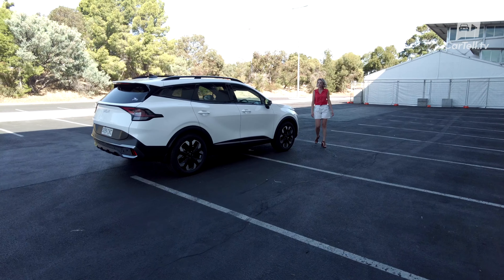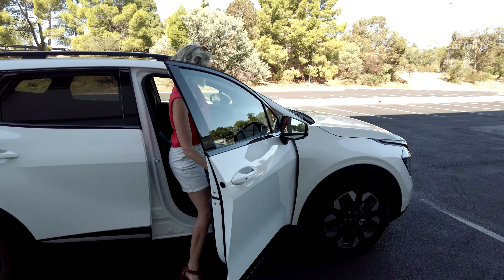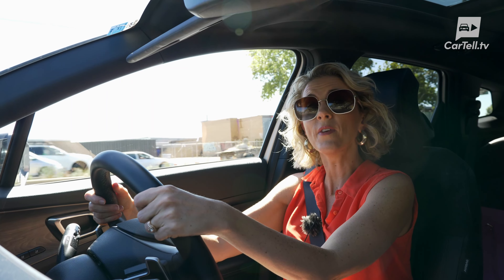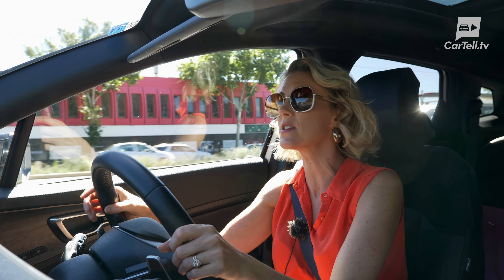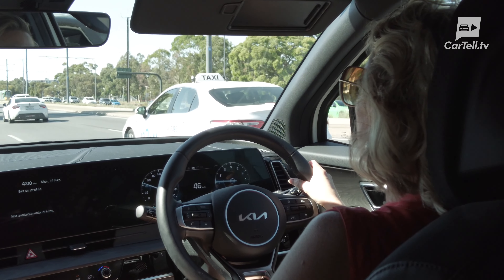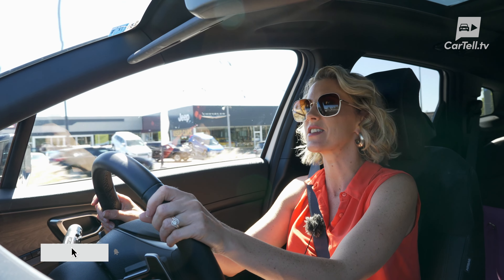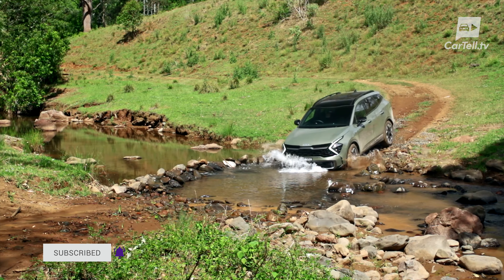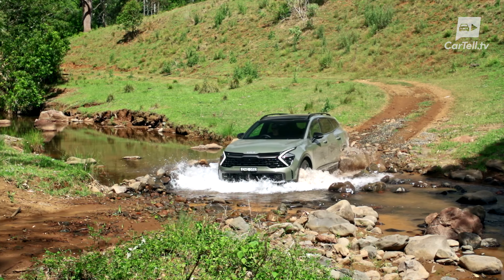The 2.0-litre turbo diesel is probably the perfect combination — you get good fuel economy and a nice amount of push. Even with a car full of passengers you won't feel it's underpowered. All variants of the Sportage have locally tuned suspension for the best performance on Australian roads. There are several driving modes including comfort, eco, sport, and smart. There's also an all-new terrain mode, only available on the diesel trim, which optimises driving dynamics for mud, sand, and snow.